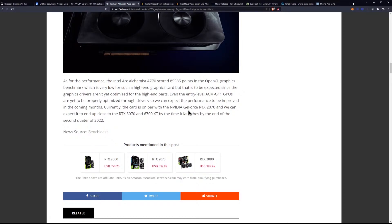Currently, the card is on par with the GeForce RTX 2070, and we can expect it to end up close to the RTX 3070 and 6700XT by the time it launches by the end of the second quarter of 2022.